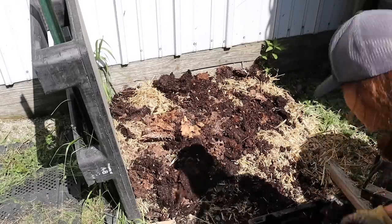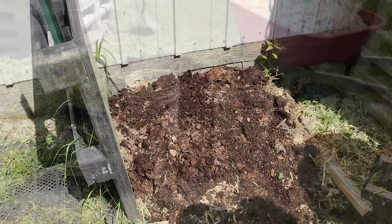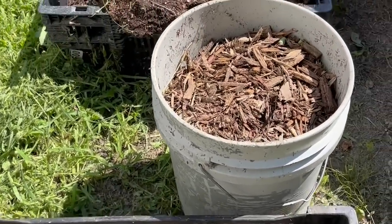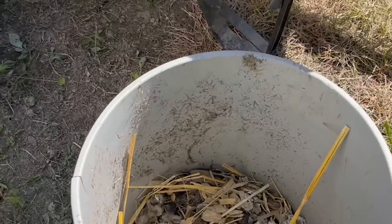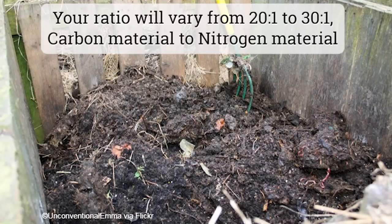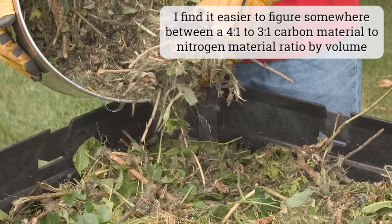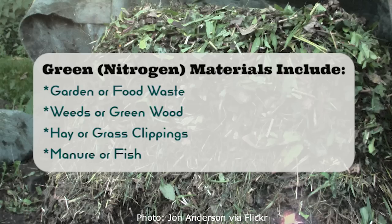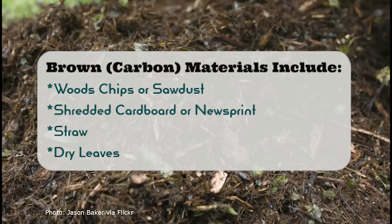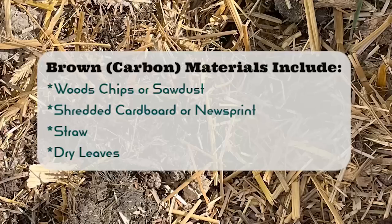There are a few important keys to success with the Berkeley hot method. The first is to get your carbon to nitrogen, or green to brown, material ratio correct. Sources vary, but most recommend a ratio somewhere between 20, 25, or 30 to 1 carbon to nitrogen, depending on the specific materials you use. Examples of green or high-nitrogen material include garden or food waste, weeds, green wood, hay or grass clippings, and manure or fish. Examples of brown or high-carbon material include wood chips or sawdust, shredded cardboard or newsprint, and straw or leaves.